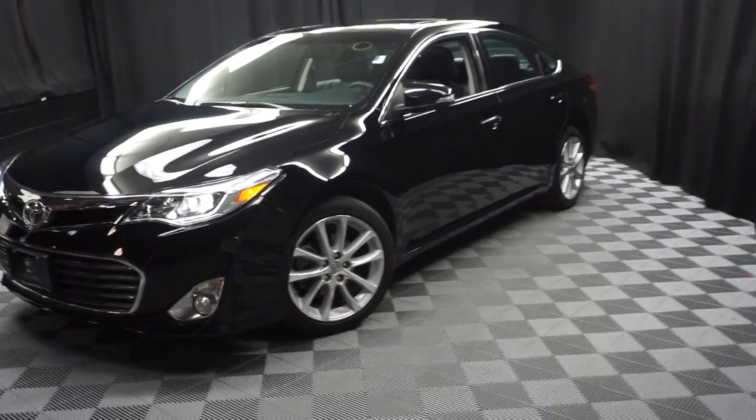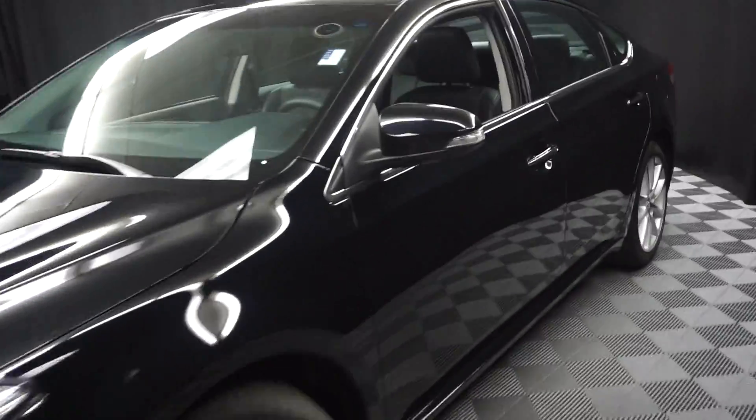All right, car shoppers, welcome back to Lexus of Wilmington. Just added to our inventory, this 2014 Toyota Avalon.